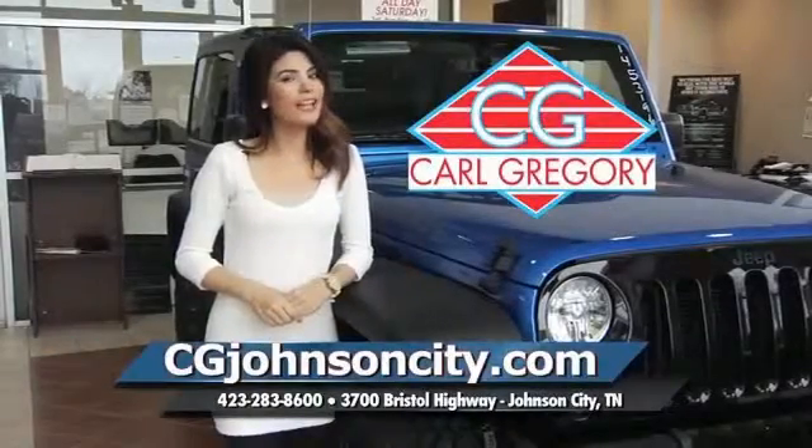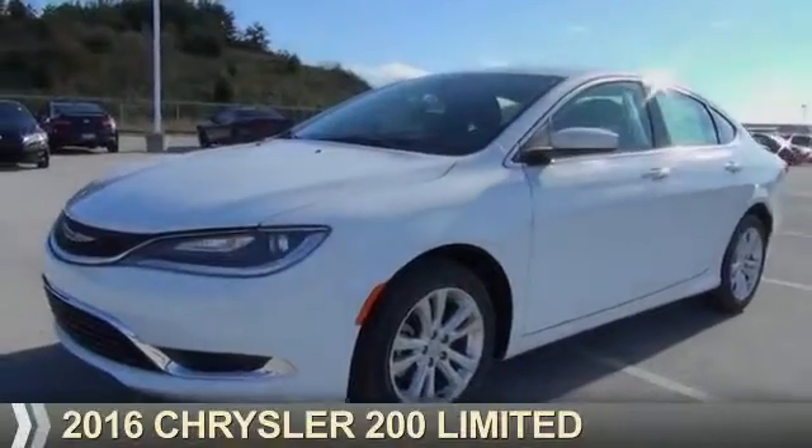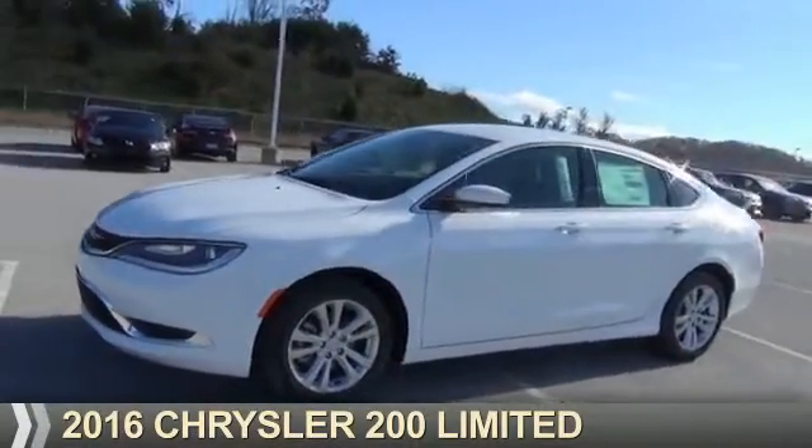CGJohnsonCity.com. If you don't log on today, we can't save you any money. Presenting the 2016 Chrysler 200.